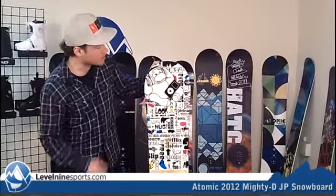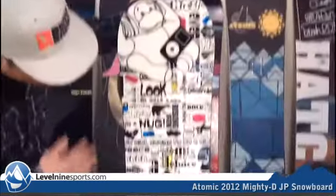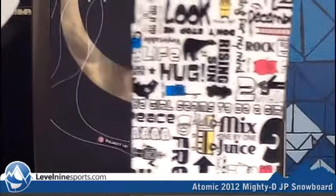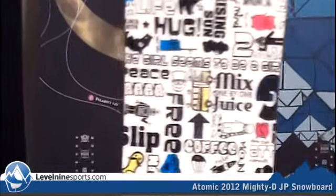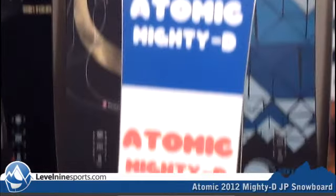It's got this crazy Japanese release graphic on it, and there's all kinds of funny things you can read — tons of stuff on it. It's pretty hilarious and a cool graphic. On the back, they've got the cool Mighty D style going on.